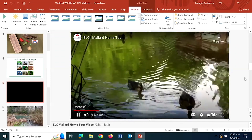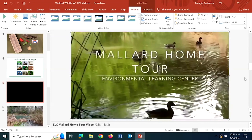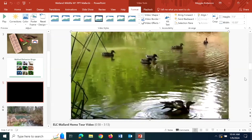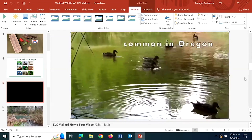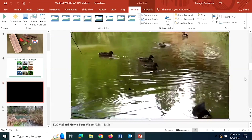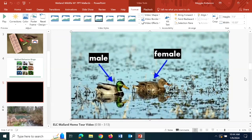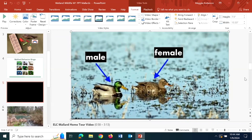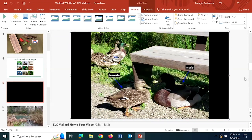Apologies that it won't be in full screen, but here is just a couple quick mallard videos as a home tour. There are different areas in the wetland here where mallards do different things. As we can see, there are some swimming around in the water. Male and female mallards look quite different, with the male mallard for most of the year having this beautiful green head, yellow beak, and all that beautiful coloring.